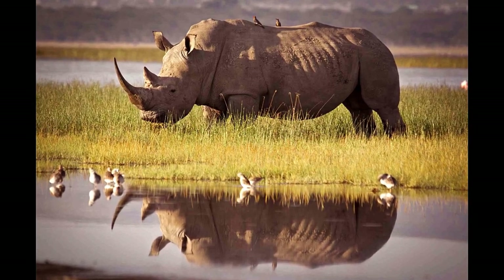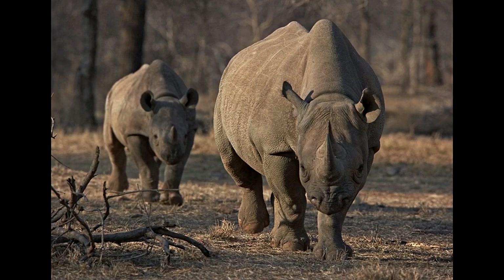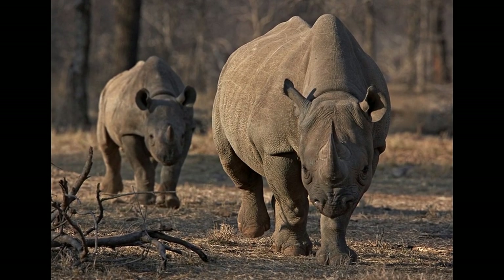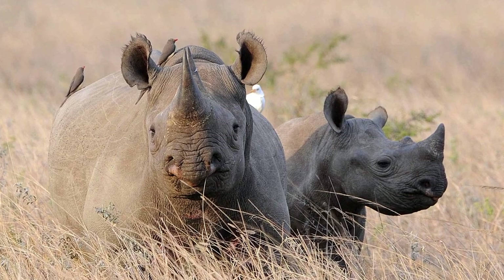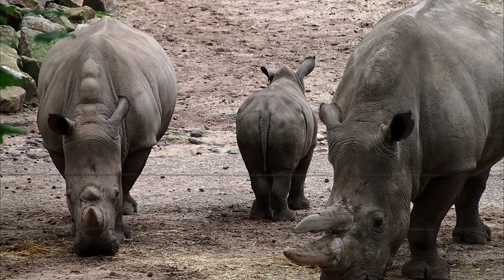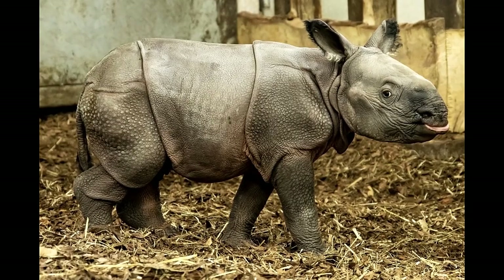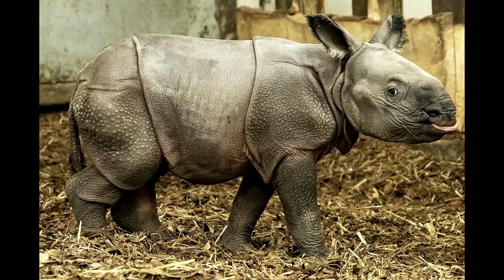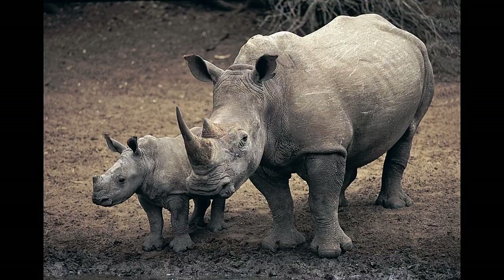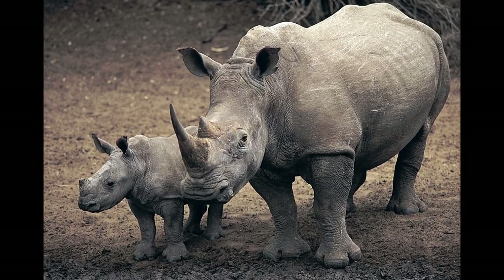Rhinos are solitary animals that sometimes form small groups. A group of rhinos is called a crash. As with many other mammals, the male rhino is called a bull, a female is a cow, and the young one is called a calf. Female rhinos give birth to single babies after a pregnancy of 14 to 18 months, and produce a calf only once every two to five years.